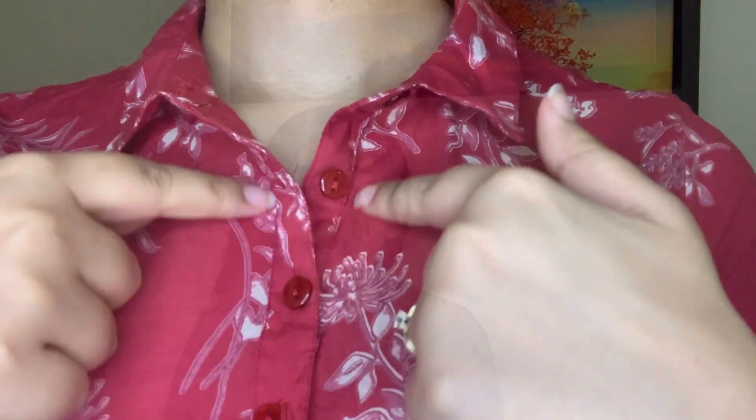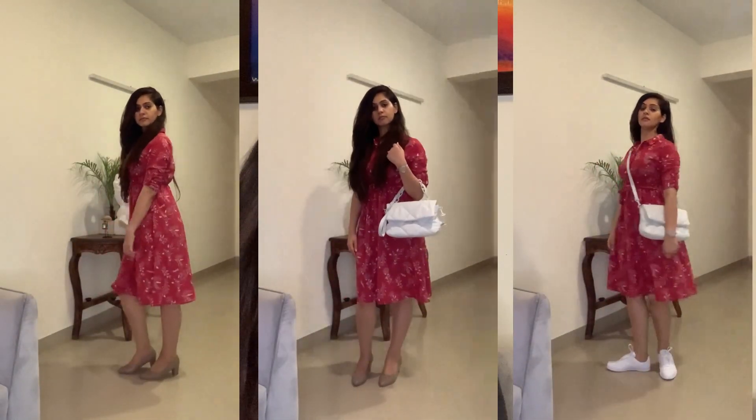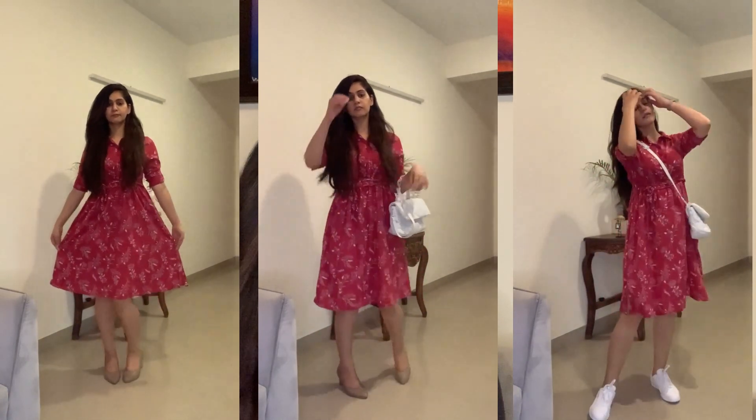This dress is in size S and I've already worn it twice — you may have seen it in my Amazon video. I also styled it at a casual party. It has three-quarter sleeves, a collared neck, front buttons, and a sleek belt. You can style it multiple ways: white sneakers for a casual look or heels for a party feel. The experience with this dress has been superb.